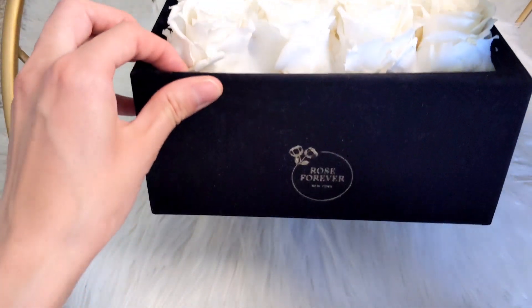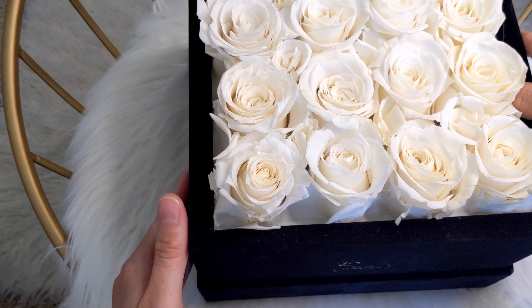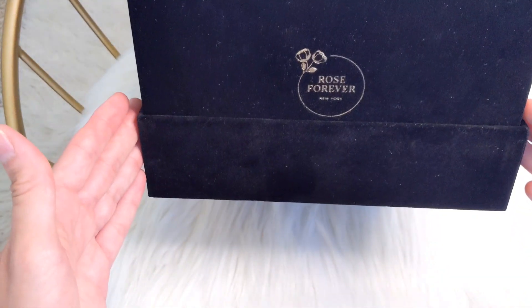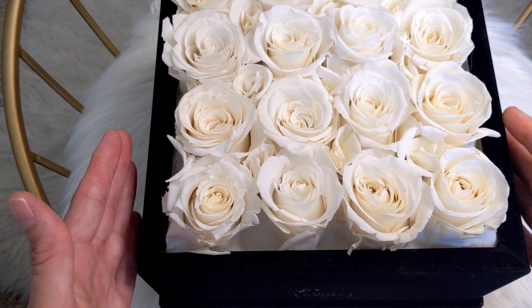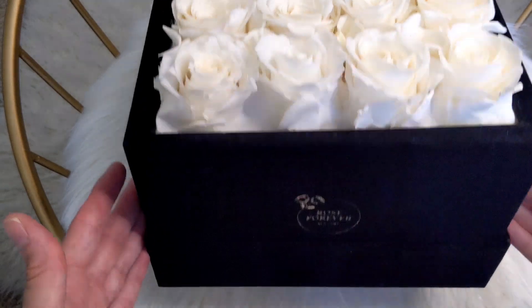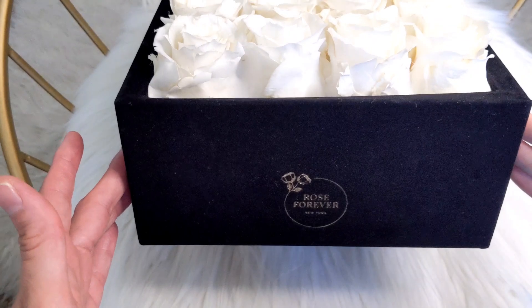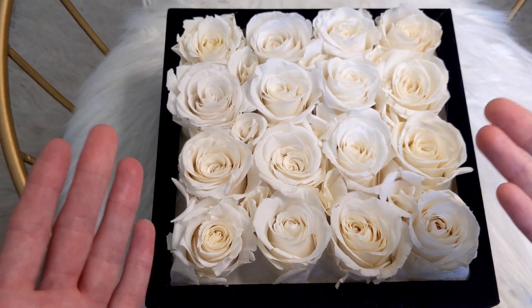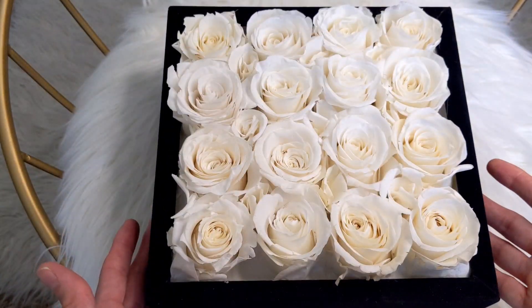Another nice added touch is that it also comes with a lid that is also velvet. Just the look is so luxurious. You can also put the lid underneath and it becomes a base for your box — that's how it would look sitting on your shelf. It's just beautiful, it's really gorgeous. I absolutely love it and I highly recommend Rose Forever arrangements — you will not be disappointed. Thank you so much, Rose Forever, for sending me this beautiful bouquet.